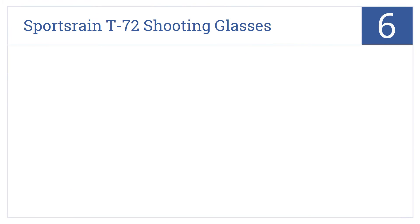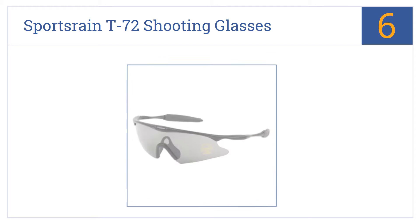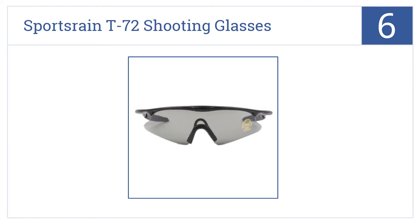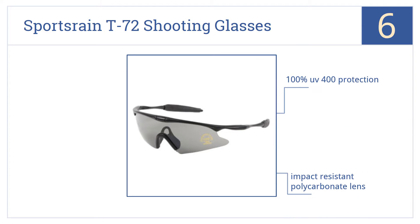Starting off our list at number 6, a pair of SportsGrain T72 shooting glasses will protect your eyes while you hunt or shoot at targets, and will almost look stylish once you're back in town. They offer 100% UV400 protection and have an impact-resistant polycarbonate lens and a soft rubber nosepiece.